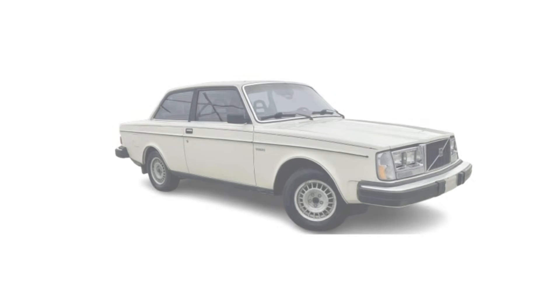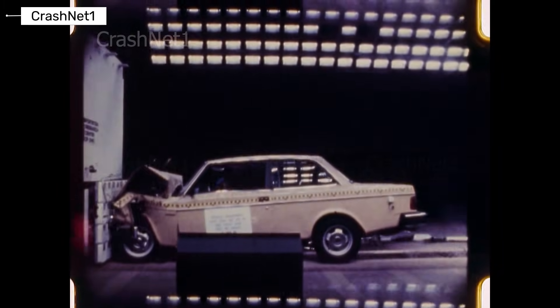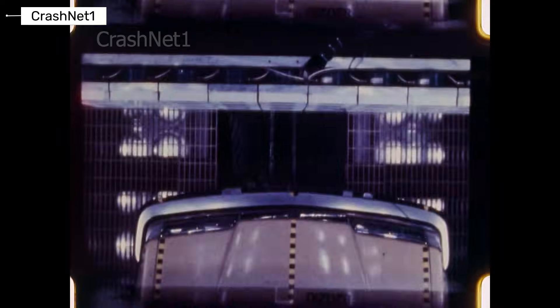We start with the Volvo DL 244, built like a brick with pioneering three-point seatbelts and a massive steel structure. NHTSA frontal tests at 35 miles per hour gave solid results: driver HIC 545, passenger 381 — low injury risk for its time. This car laid the foundation for Volvo's safety reputation.